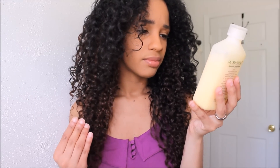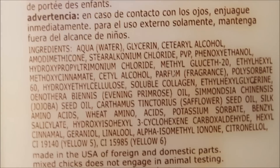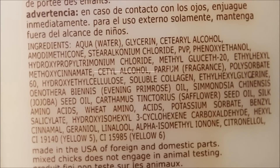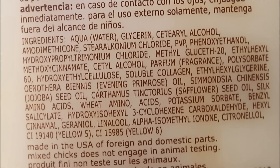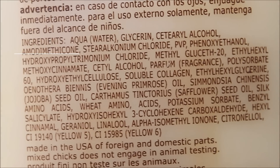Looking at the ingredients — it does say it's alcohol-free, but I do see alcohol in here. It does have silicone, by the way. The alcohol I've seen was Cetyl Alcohol, but there are good alcohols. Cetyl Alcohol is actually considered a good alcohol because it's a fatty acid that gives your hair slip. So even though we prefer alcohol-free products, Cetyl Alcohol is considered a good alcohol.